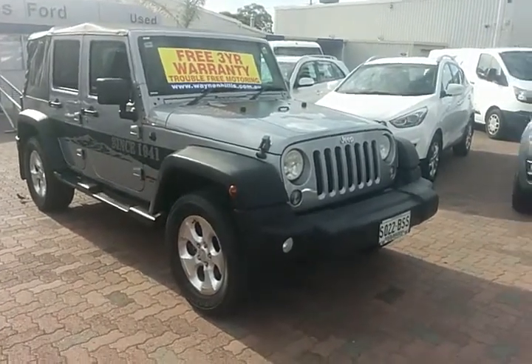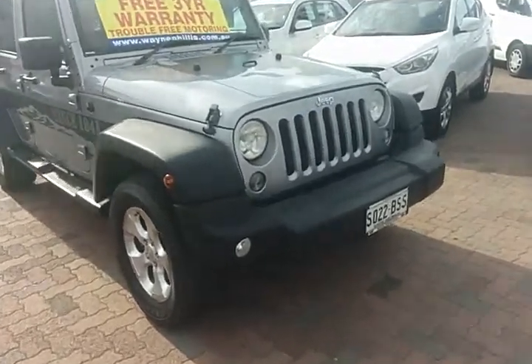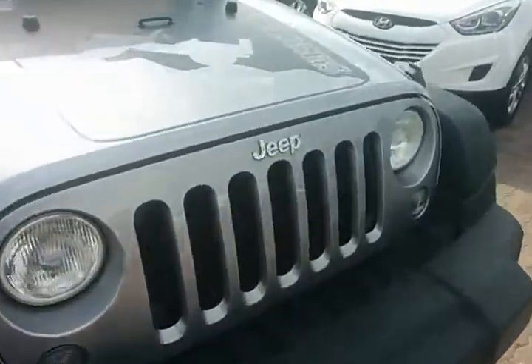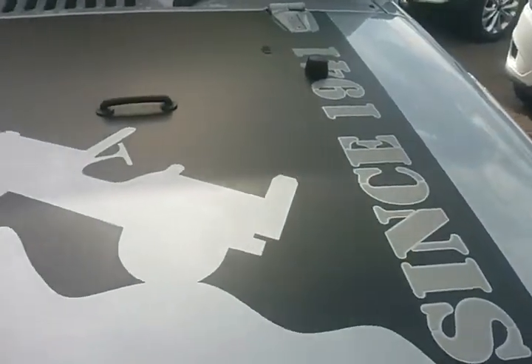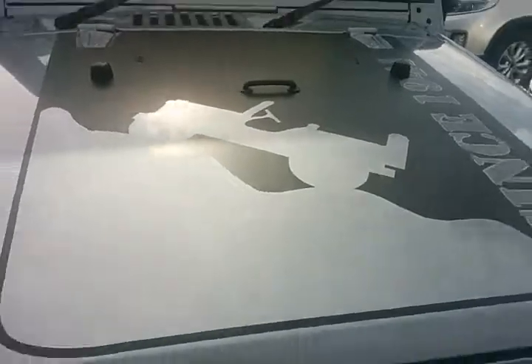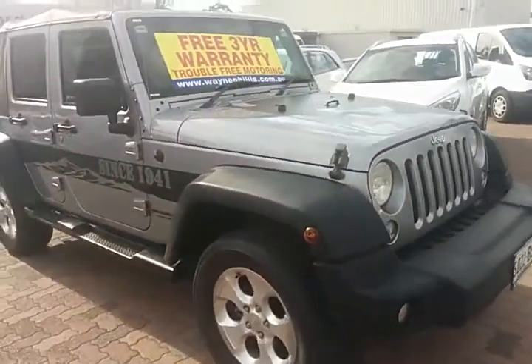Straight off the bat you'll see it's got the 1941 deco kit on there, which looks fantastic. It's like a Jeep badge on there and it's on the sides too.